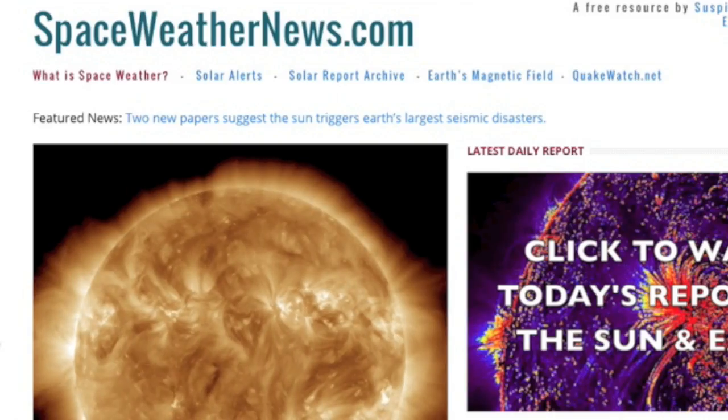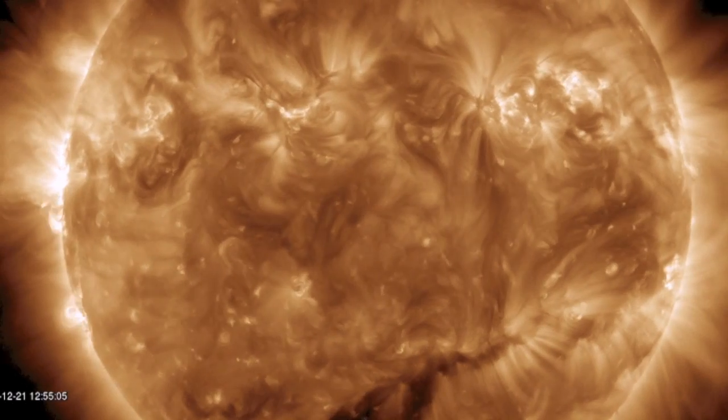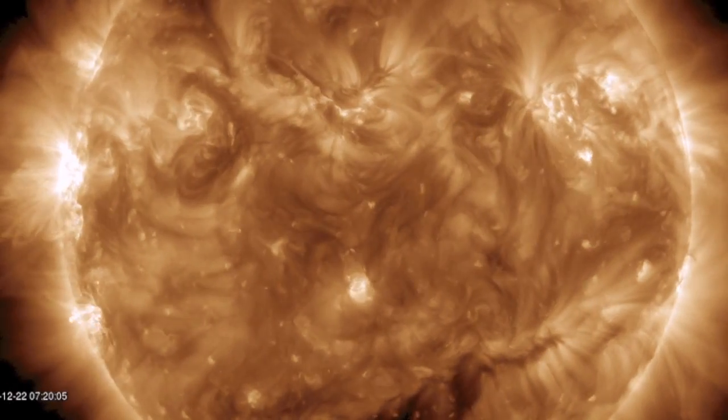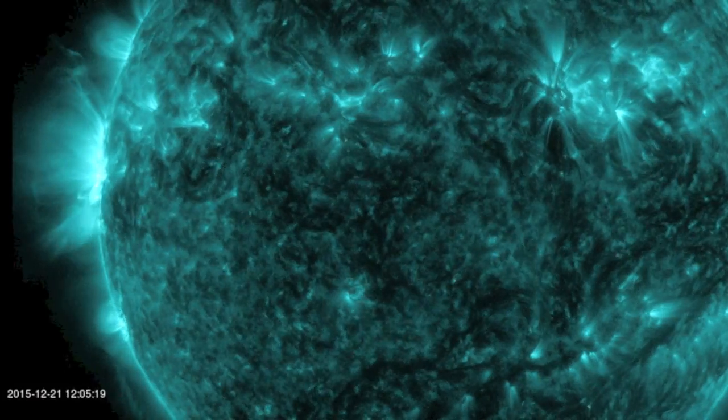Good morning folks. We're coming right to SpaceWeatherNews.com where a lack of Earth-directed eruptions may lull you to sleep. But it shouldn't, because the GOES X-ray chart right below it shows solar flaring on a rise compared to previous weeks. The rub is that these are not yet Earth-directed flares.